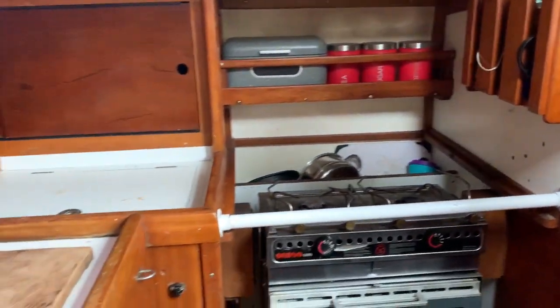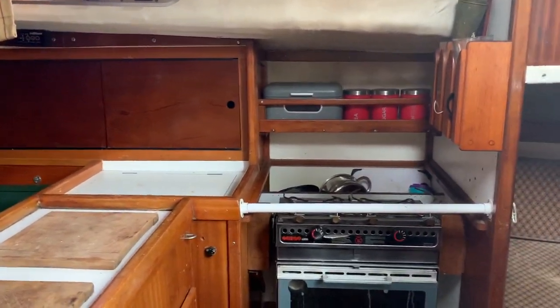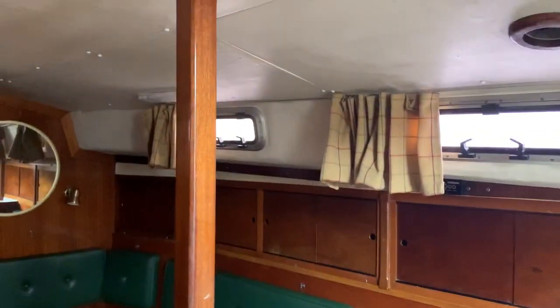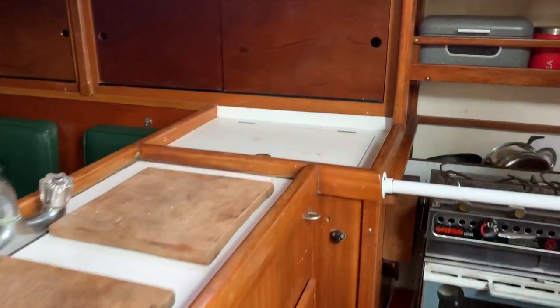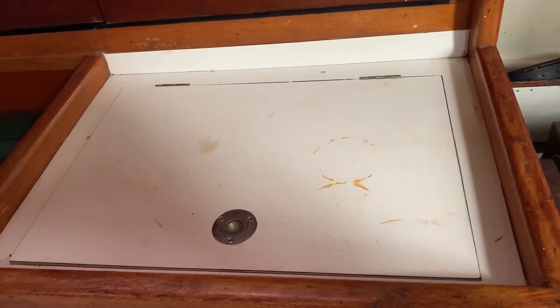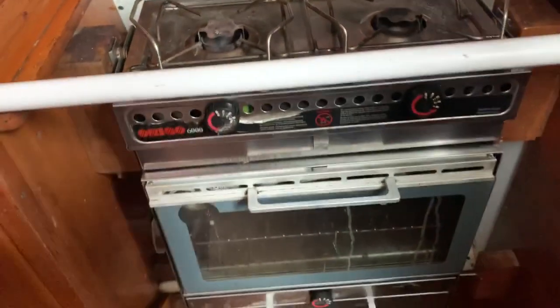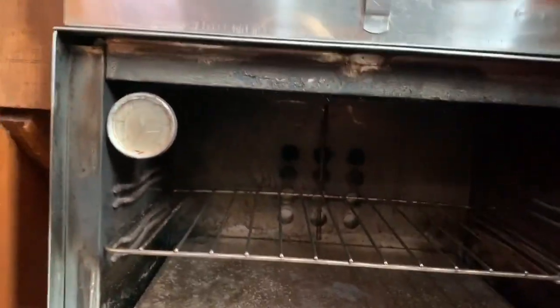Looking at the starboard side, there's a good sized galley. On boats of this kind of quality and era, you find places to grip hold of all around the boat, which are additional extras these days if you buy new boats. There's plenty of storage, and there is a cool box here which has also got a freezer element, though the element needs servicing.